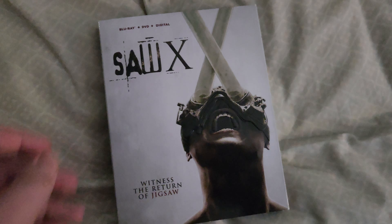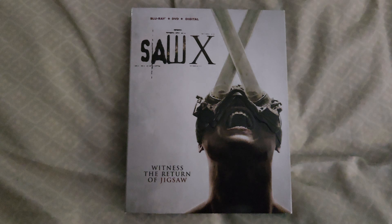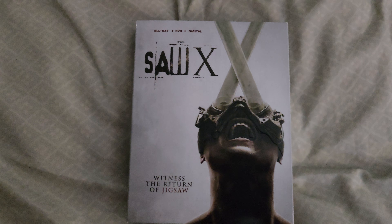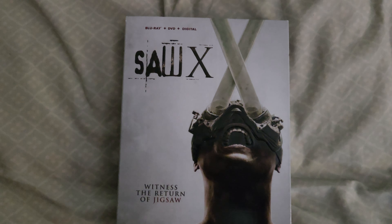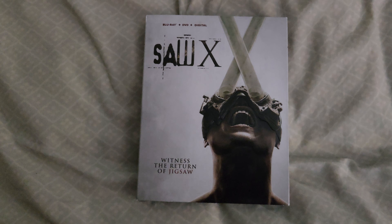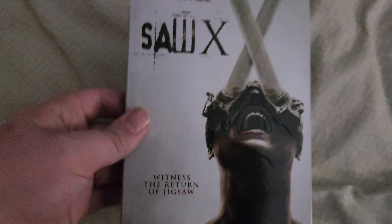Next up I have Saw X, which is a movie I honestly really enjoyed. I've always been picky about the Saw movies — I think everybody has — and almost every Saw movie is not really that great. But this one, I have to say, is the best Saw movie. I thought this movie was a 9 out of 10. I was really shocked at how good it was. I was really happy about this one — it was a really good movie and I really enjoyed it.